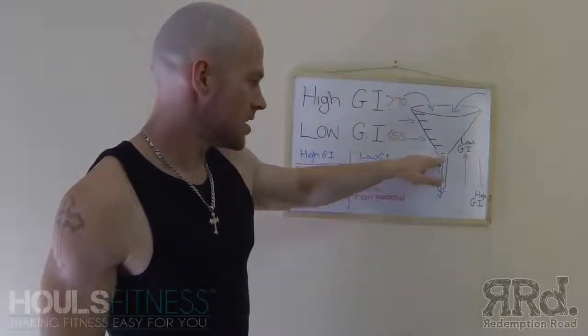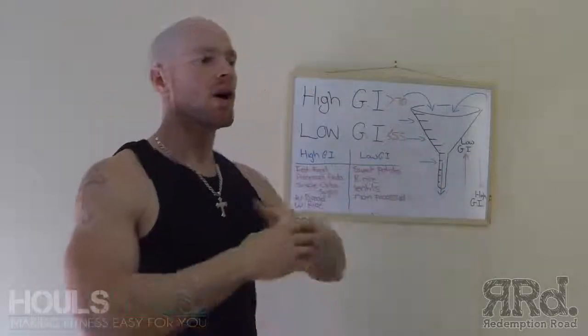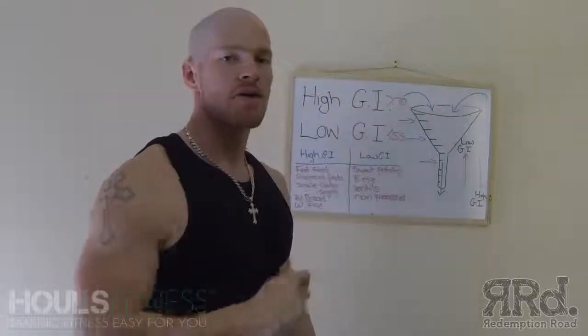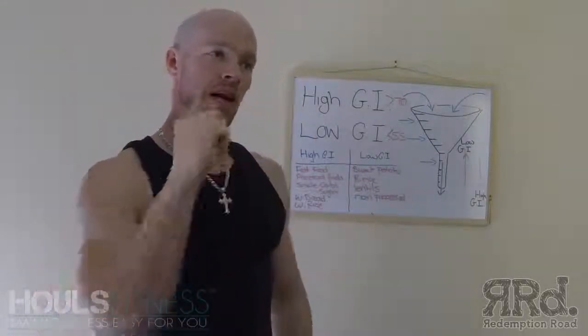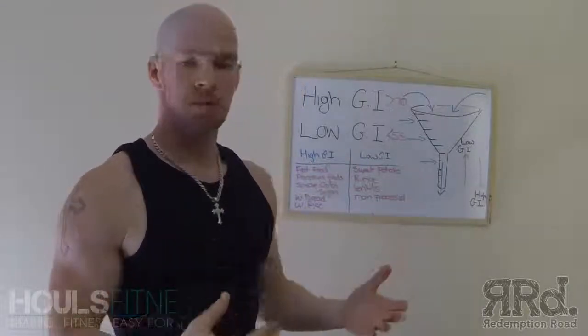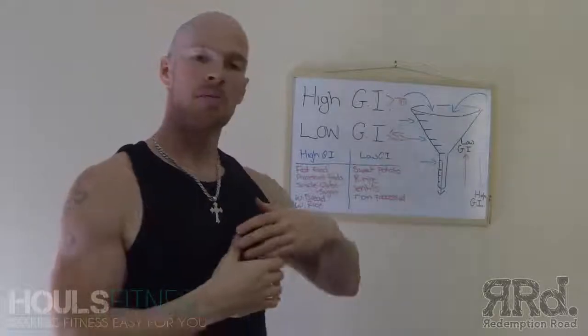White rice probably sits around here on the GI scale, with simple sugar even higher. That takes me into energy expenditure. High GI foods, if you're going to eat them — basically like a McDonald's burger or something that's been processed, a simple sugar — it's good to have them maybe pre-workout.